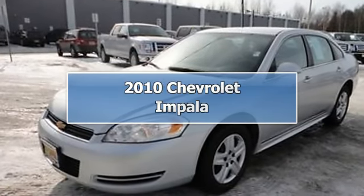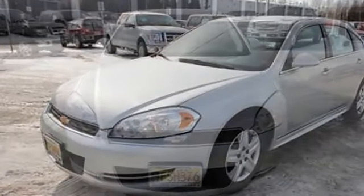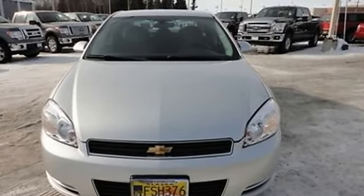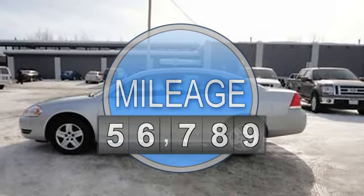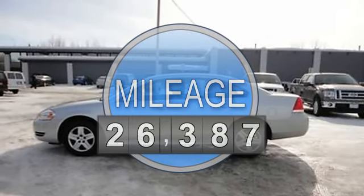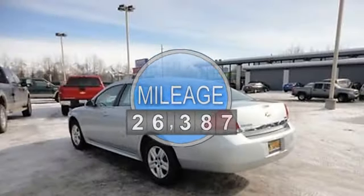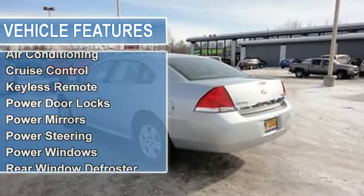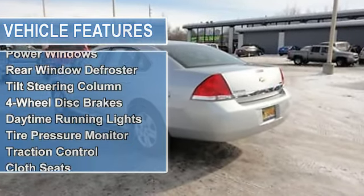2010 Chevrolet Impala Sedan. This vehicle features the following equipment: Automatic, 3.5-liter 6-cylinder 211HP, AM-FM radio, air conditioning, auto-dimming rearview mirror, cruise control, keyless remote, power door locks, power mirrors, power steering.